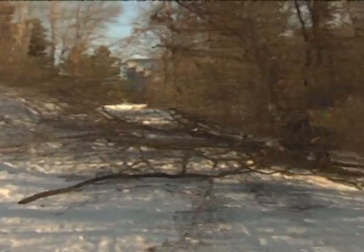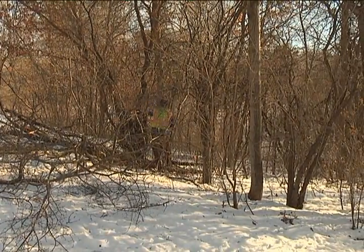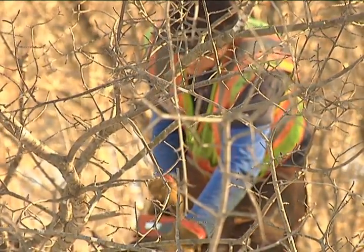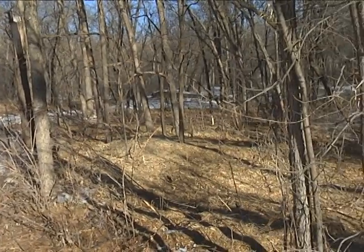The final steps usually include bundling the buckthorn and later chipping it and spreading it back into the woodland. But the project doesn't end there — crews will come back in the spring and perform a foliar spray to treat any seedlings less than three feet tall that weren't cut, and to spray any new growth. With something as important to the city as these parks, it's clear why they're going the extra mile to protect their longevity.